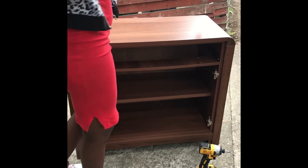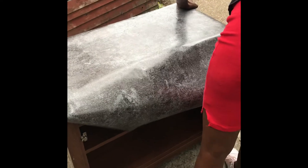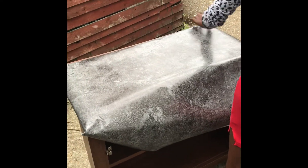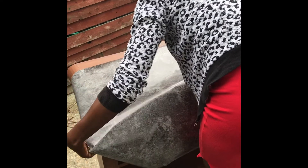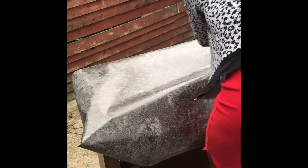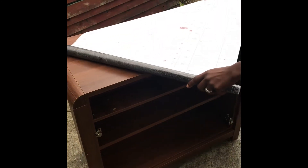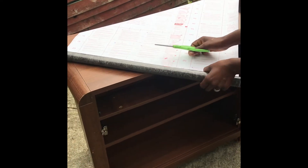I've used this contact paper before in my kitchen. The one I used there cost five pounds, but this one I got for two pounds from Wilco in Edmonton Green — it was on sale and there was only one remaining. I also had a few leftover pieces from my kitchen job, so it all worked out well. I'm just measuring up where I need to cut it and then using my scissors to cut off what I need.